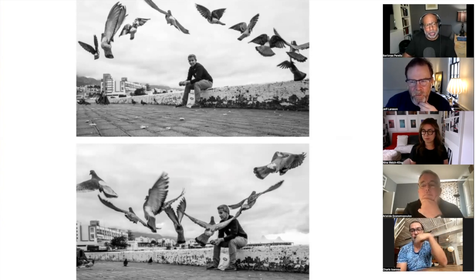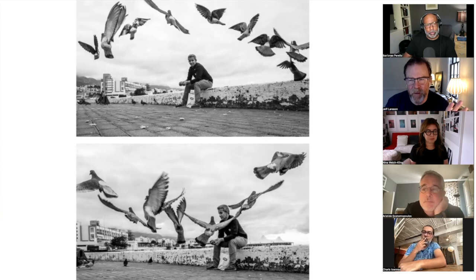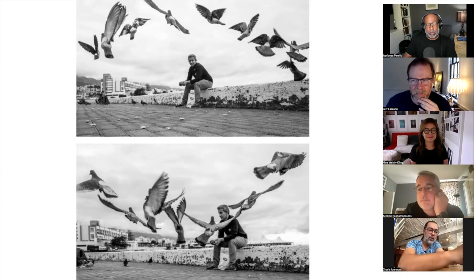Some of the images are really, really strong, but it's the sequencing that just leaves me a little at a loss in terms of what to make about your intention with the body of work. It's the classic — sometimes you have to leave some of your loves on the editing room floor. Yeah, you can't keep everything.